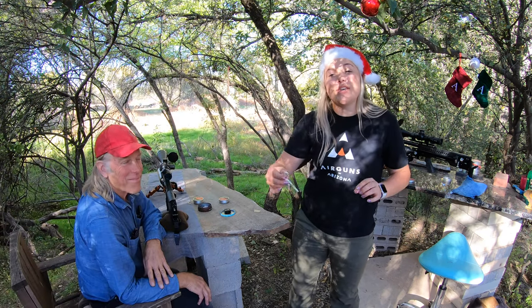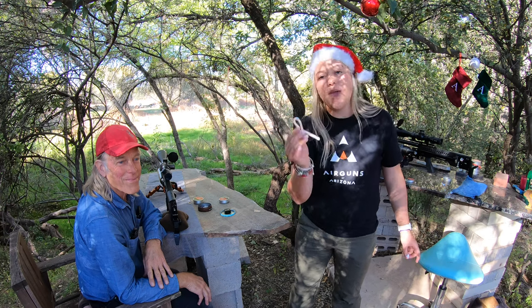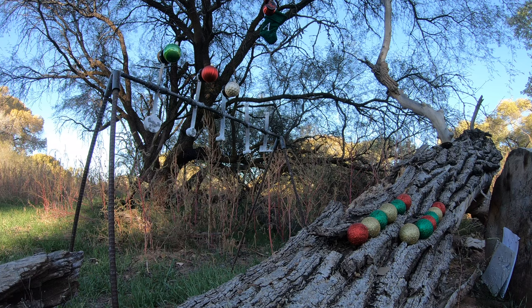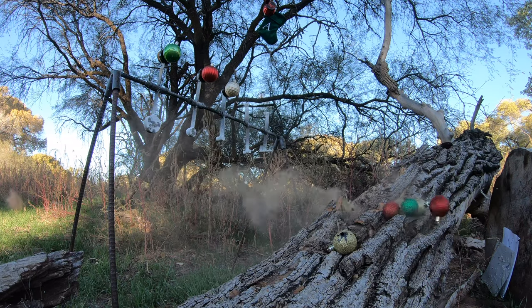The challenge for you is to upload a video, and at the end of December going into the new year, we are going to pick a winner — the video we love the most — and we're going to send you a little goodie bag, compliments of Airguns of Arizona. So please get out there, take some video of you shooting some festive targets, and get creative.